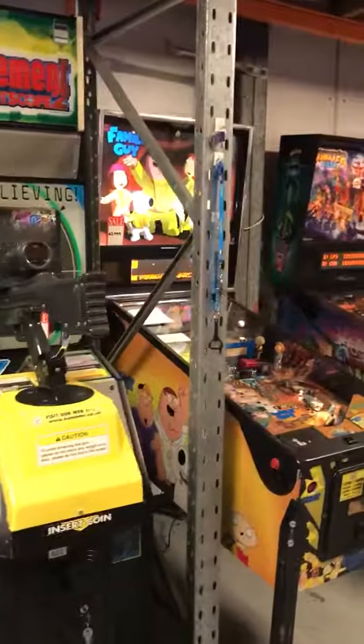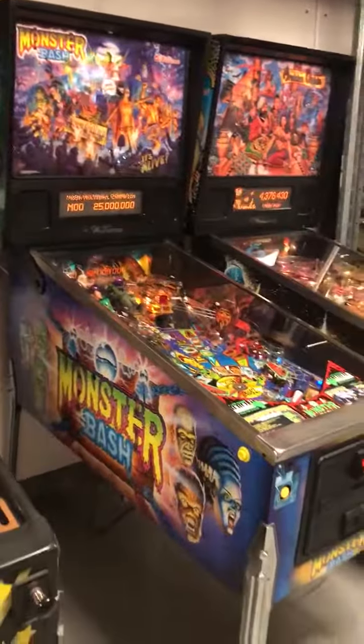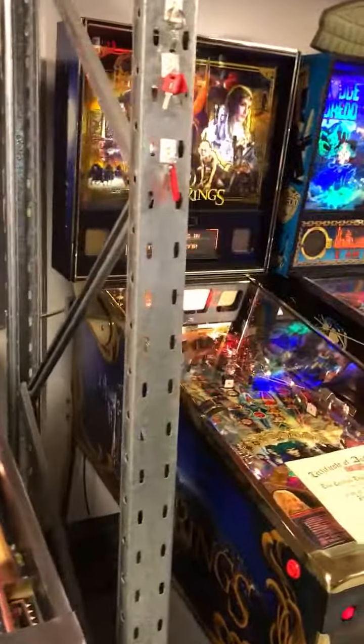Over here we've got a really good collection of top-end pinball machines, starting with the Family Guy. We've got a Monster Bash in prestige condition, we've got an Arabian Nights as you can see there, and a gold edition Lord of the Rings.